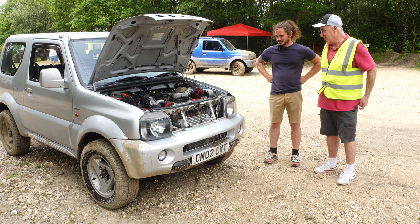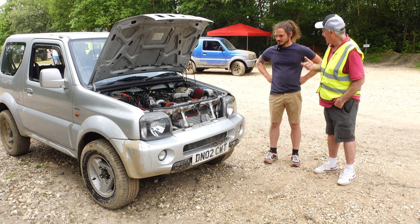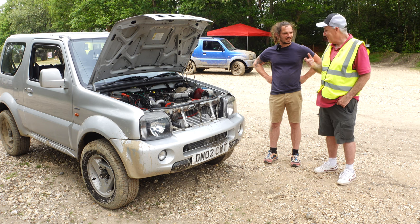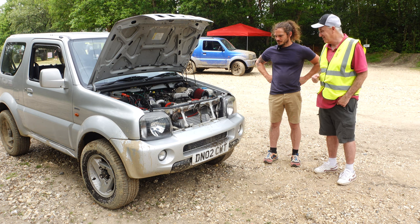Stuart, this is the car we've all seen, and you've done something that a lot of people have said you can't actually do — that you can't take a Jimny to this kind of specification. Would you like to run me through what you've done to this car?